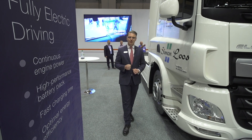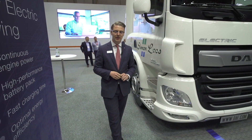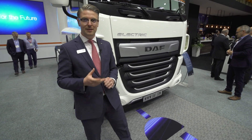Over the next decade, certain European cities will start to demand zero emission powertrains when delivering goods into the city. Some of these milestones are as close as 2025, and DAF therefore needs to be ready with a solution for our customers.